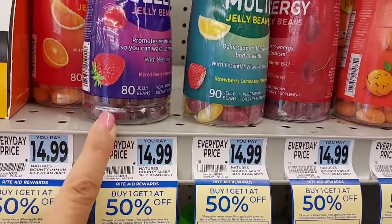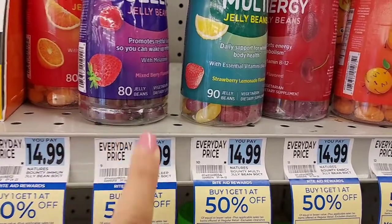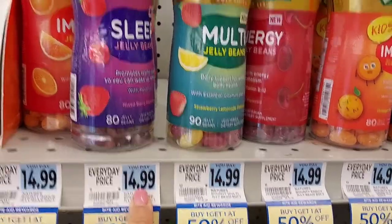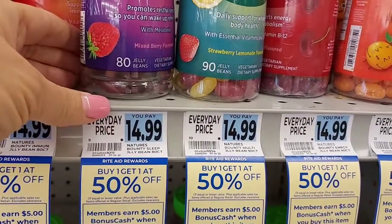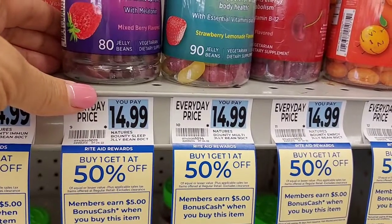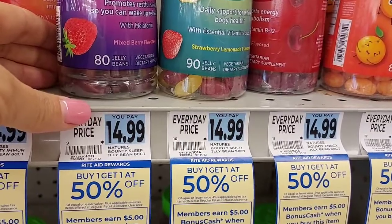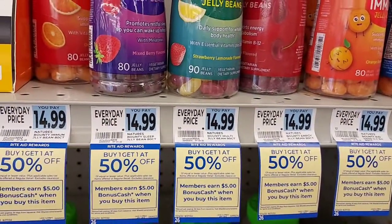This is going to count for three different Ibotta rebates: the $14.99 buy one get one free, the multivitamin, and the sleep vitamin. So we're going to get these two. That's going to come out to like $22. We're going to get $5 back for each one, and then $14.99 back for Ibotta, plus $10 any vitamin and $10 any sleep product. So fantastic deal.